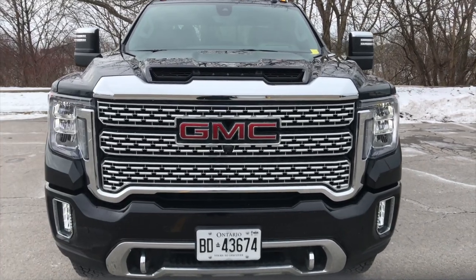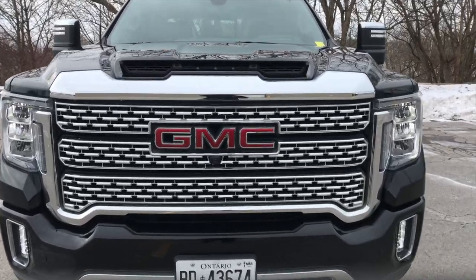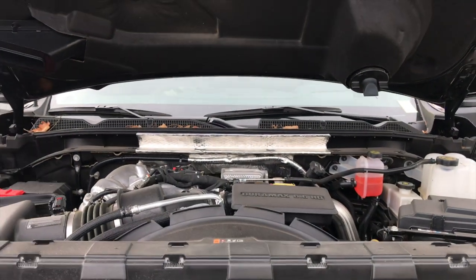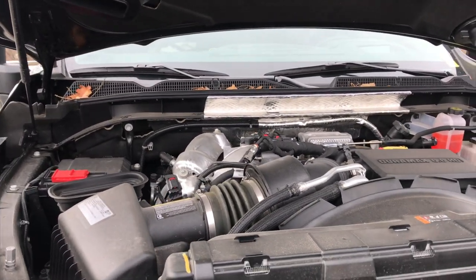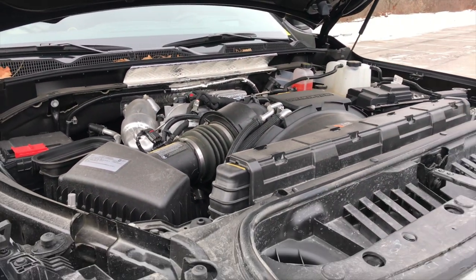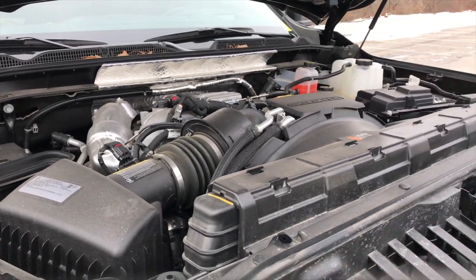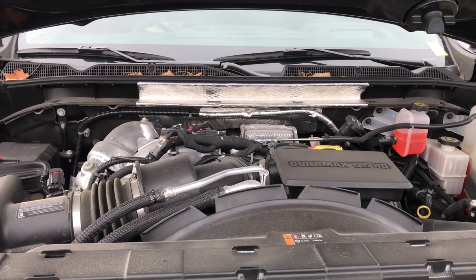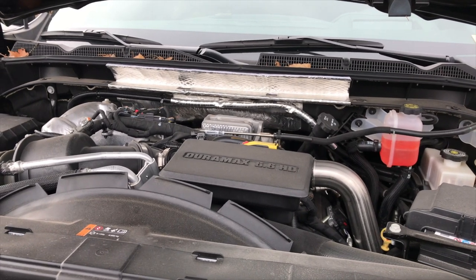Coming inside the hood, we have a beautiful V8 Duramax diesel producing 445 horsepower and 910 pound-feet of torque. From 2020 onward it's mated to a 10-speed Allison transmission - shifts amazing. I truly love the 10-speed compared to the 6-speed in the previous generation trucks. It works really well in conjunction with the Duramax 6.6.